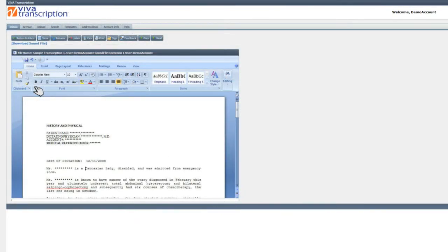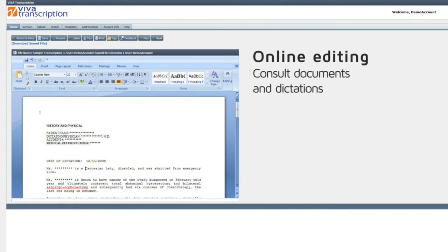Our online editing component allows you to view and edit documents within your browser, consulting the original dictation if necessary.